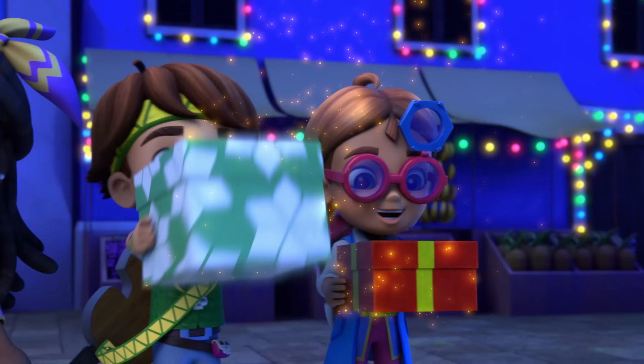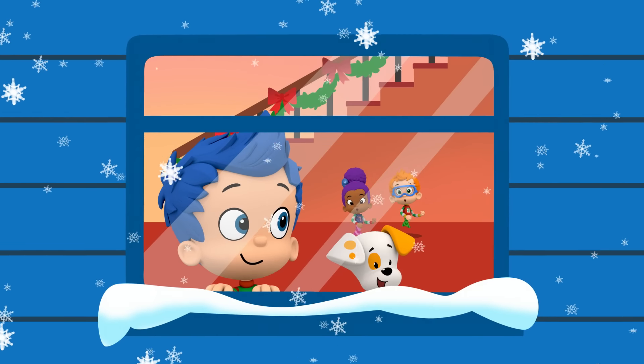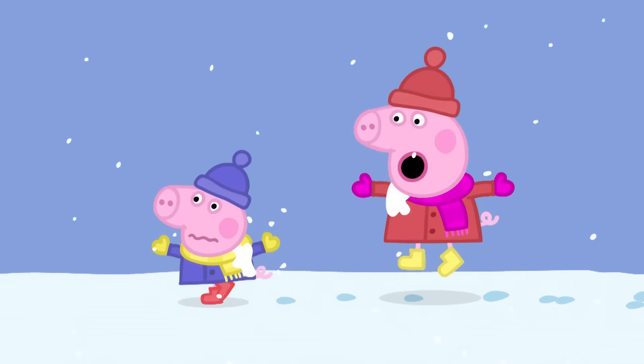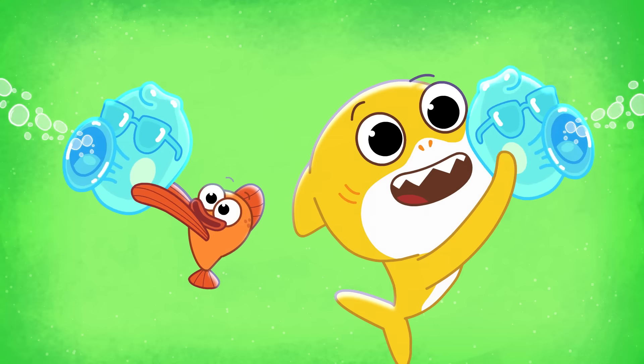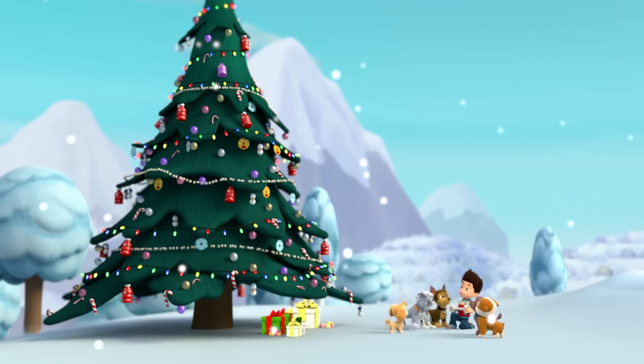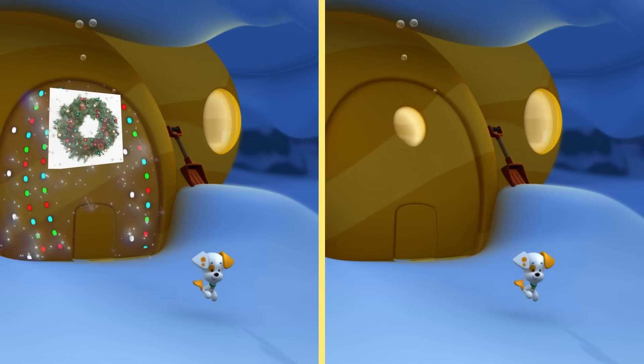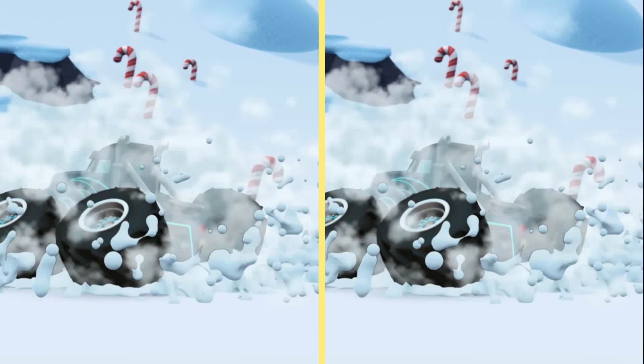You did a jolly spectacular job spotting all the differences! Happy Holidays from all your Nick Jr. friends! Happy Snowy Dogs! Ho ho ho! Your Nick Jr. friends are celebrating the holiday season! Can you spot the jolly differences in these merry moments?